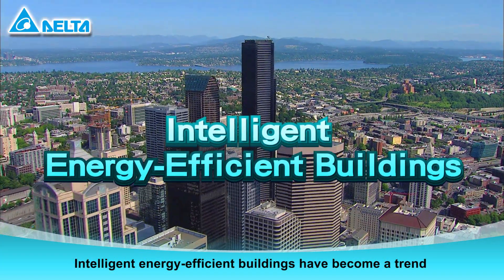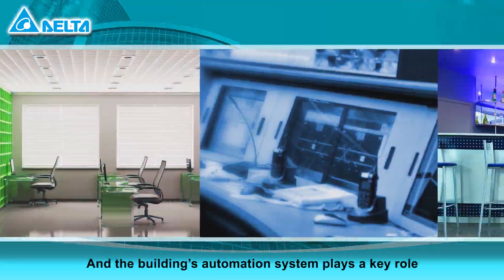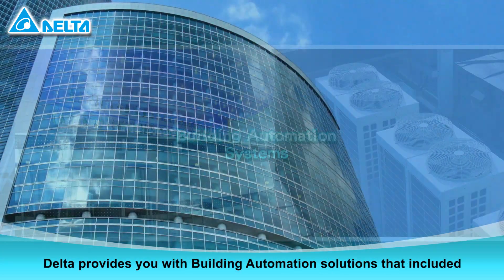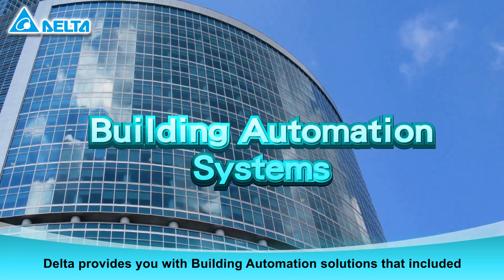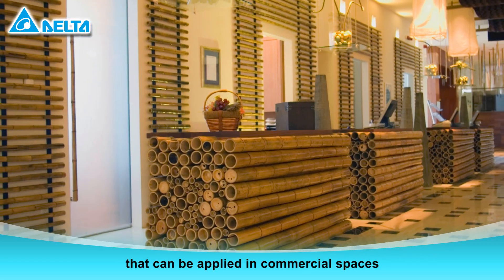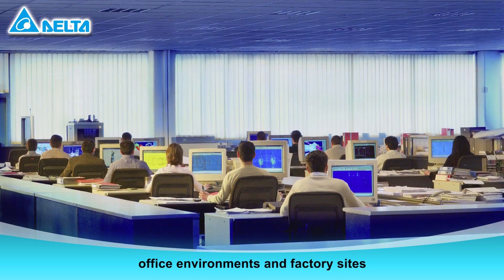Intelligent energy-efficient buildings have become a trend in architectural design, and the building's automation system plays a key role. Delta provides you with building automation solutions that include five core systems, which can be applied in commercial spaces, office environments, and factory sites.